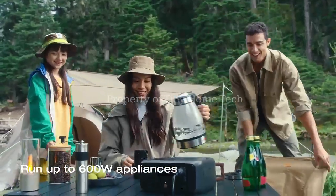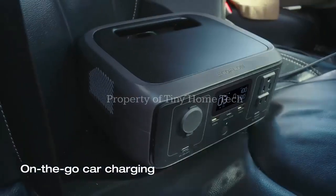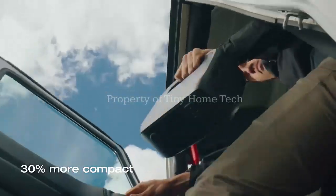A compact powerhouse that promises fast charging, smart control, and enough juice to keep everyday essentials running for hours. And the best part?